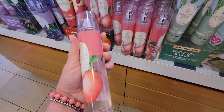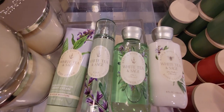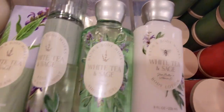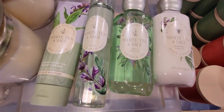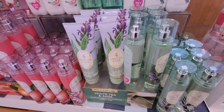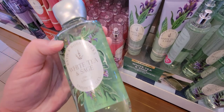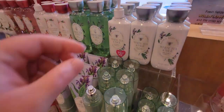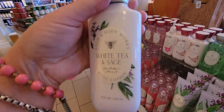Now let me show you the White Tea and Sage misprint I noticed. Everything else in the line has the sage plant on the label, but the body lotion has a 'B' instead. The scent is sparkling bergamot, white tea, and fresh sage. I don't know if they changed the design during manufacturing, but I actually think the B is cuter — it matches the gold B on the front of the display.